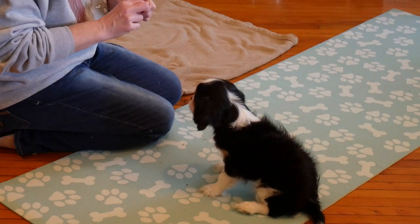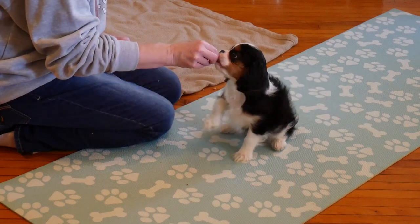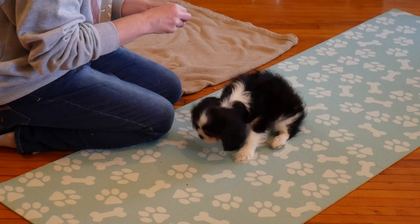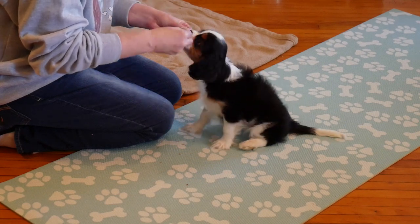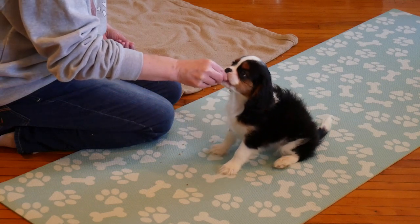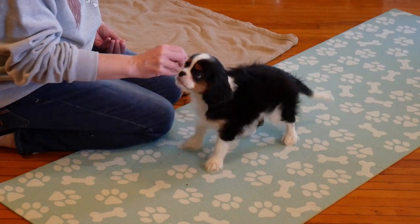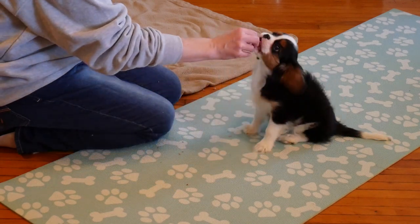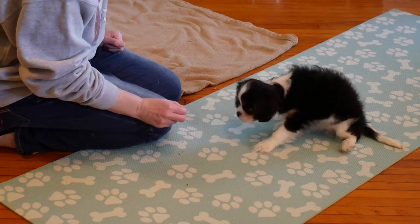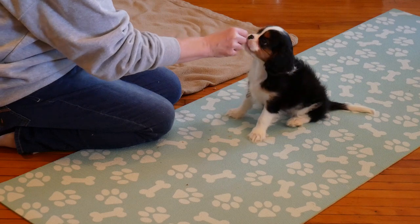You saw that lift up of the paw. I'm going to try to fade that out and see if I can get a little closer to her nose. Yes! I'm lifting up, which means my hand is probably a little too tall for her. Yes! Yes! Good girl! Yes! Yes! Good girl!